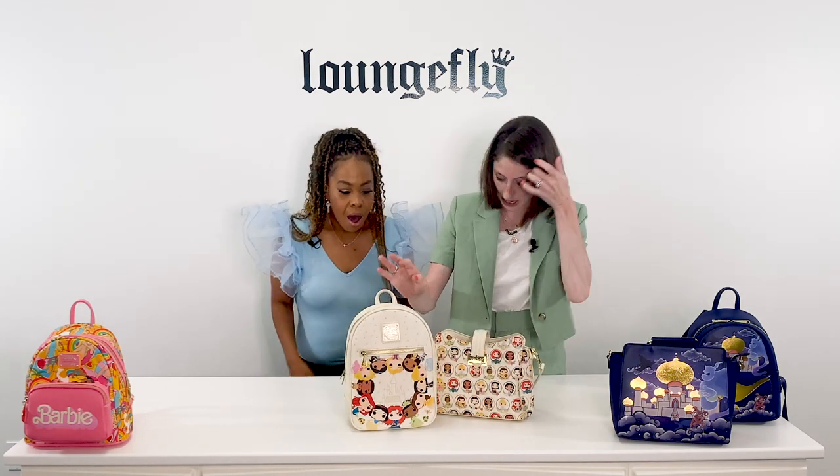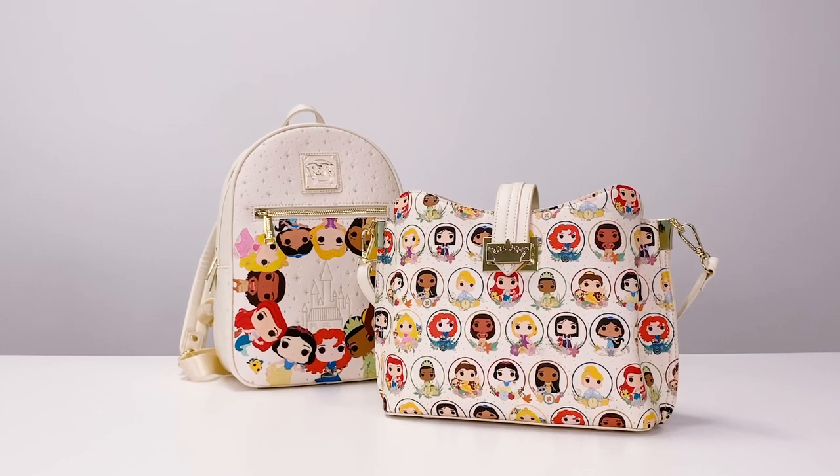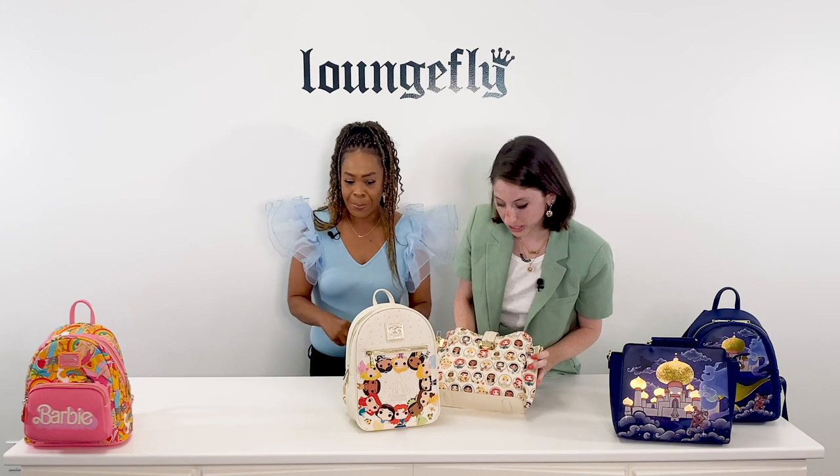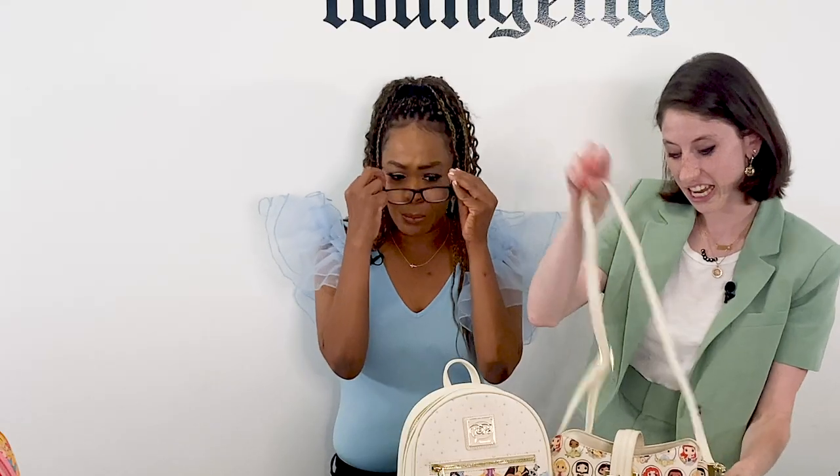We have our Pop by LF Ultimate Princess Collection. You've got all the Disney Princesses as Pops in a print. Wait a minute — I need to see this.